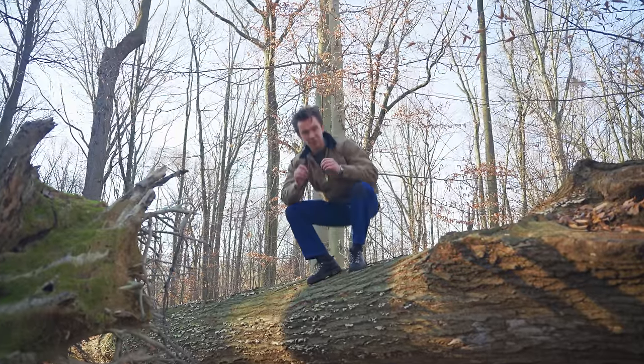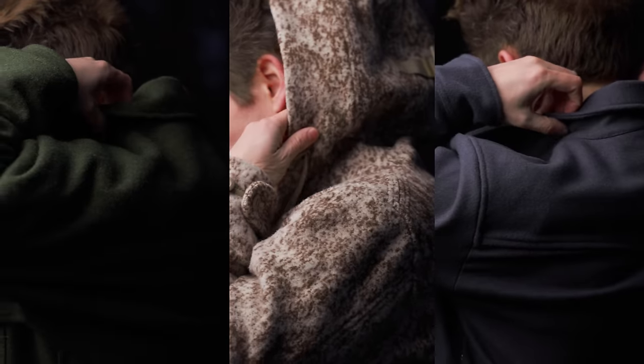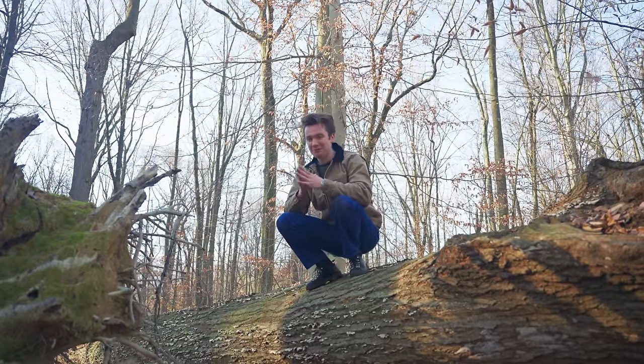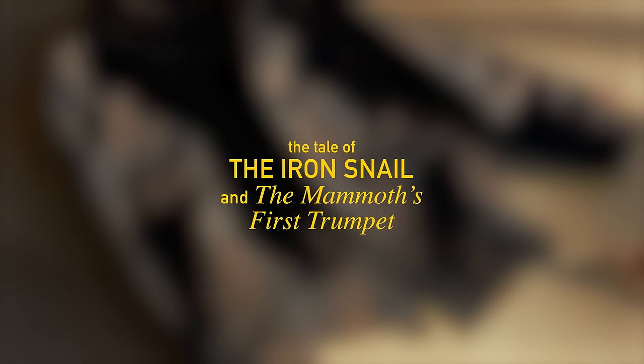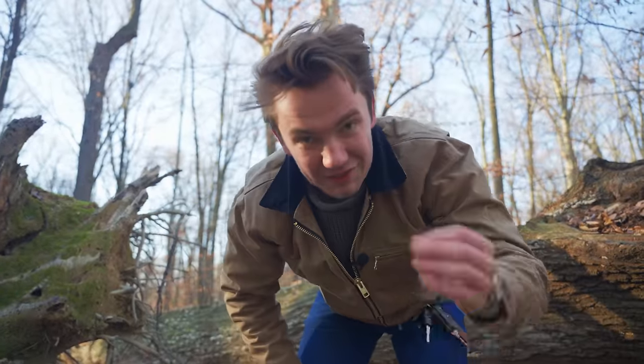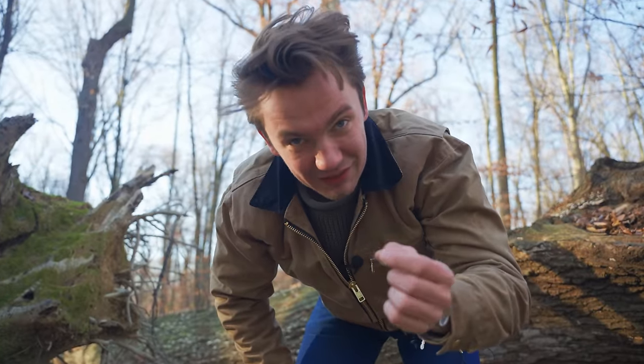Today we will be looking at some of the greatest wool jackets from the 20th and 21st century. I have cheekily added my own jacket from my own clothing company to that lineup of jackets. That's what we'll be talking about at the end of this video. I think it's a contender. I really think it is.